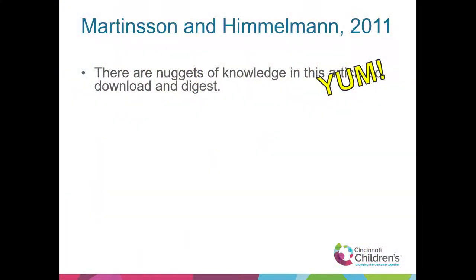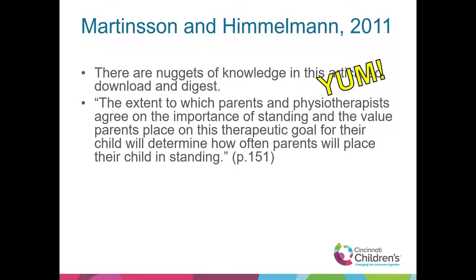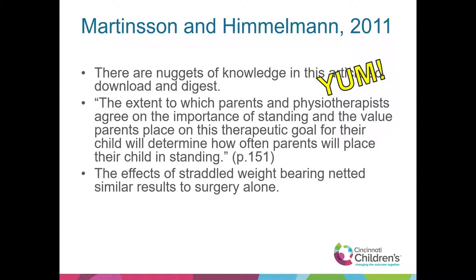Martinson and Hemelman, 2011 — there are a lot of nuggets of knowledge in this article. One key quote: the extent to which parents and physiotherapists agree on the importance of standing and the value parents place on therapeutic goals determines how often parents will place their child in standing. We have to win our parents over to see the value of the stander. The effects of straddled weight bearing netted similar results to surgery alone, and therapy time should be simultaneous with free play time, not separate.